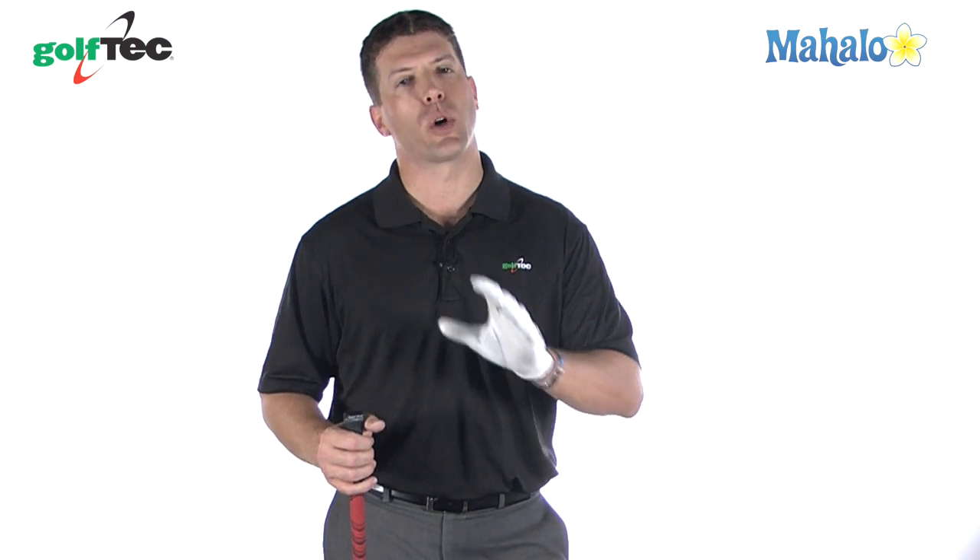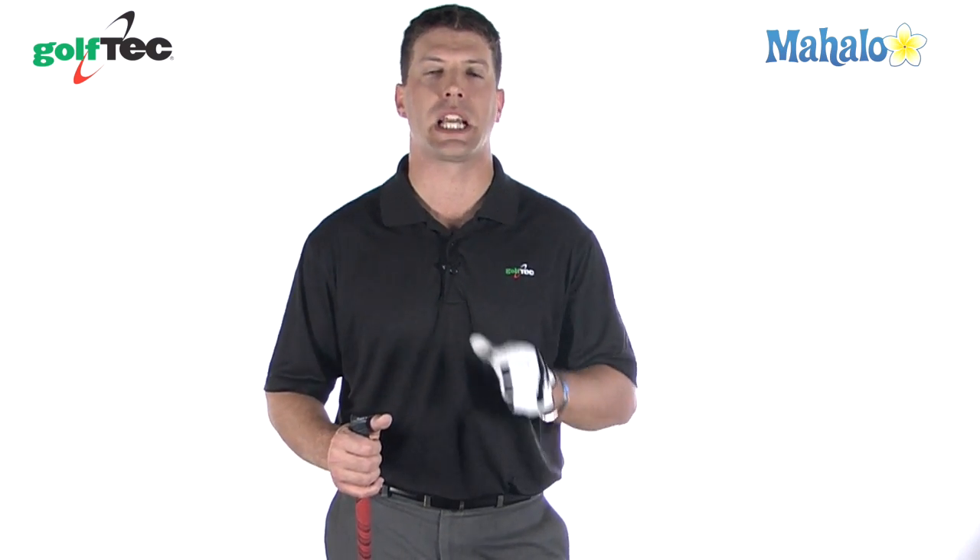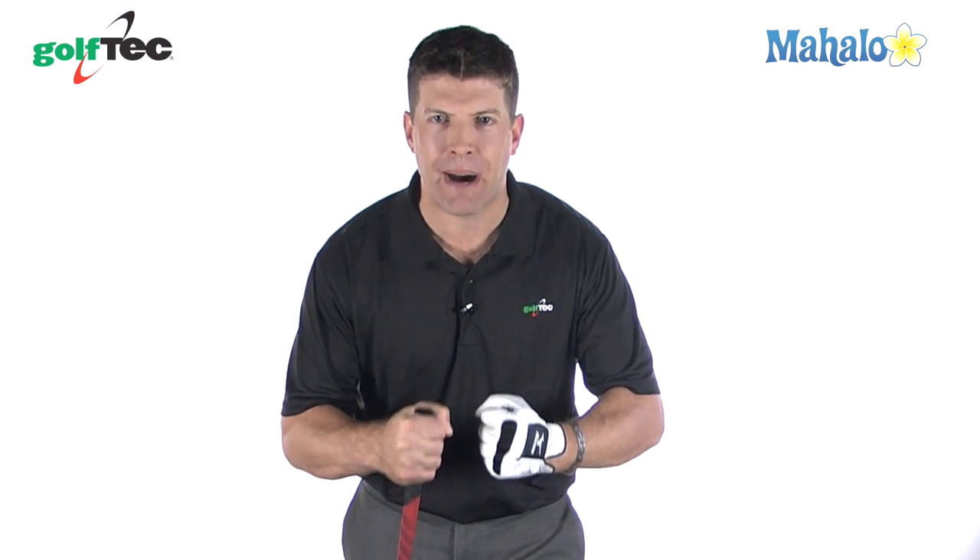Another aspect of getting a little bit more distance is getting the clubs in your hand. We're going to talk a little bit more about club fitting and the advantages of club fitting in another segment. Getting back to the main topic here today is power — how to get power in a golf swing.